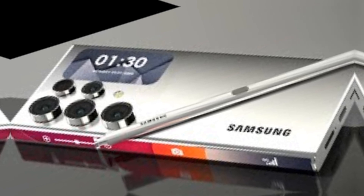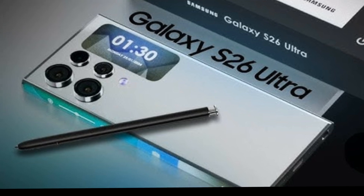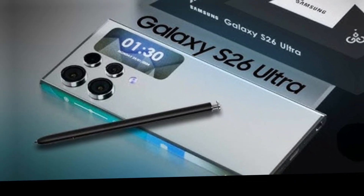The 6000mAh battery offers all-day power, and with 65W fast charging you're back to 100% in no time. Not to mention the S-Pen integration.